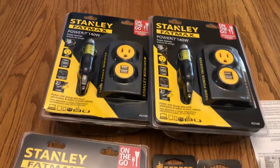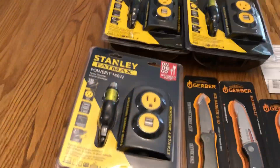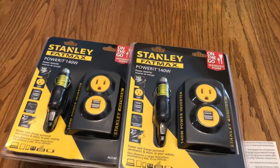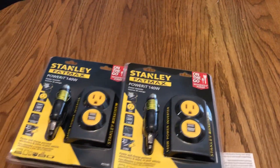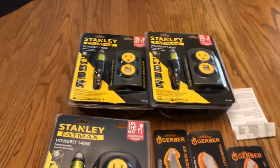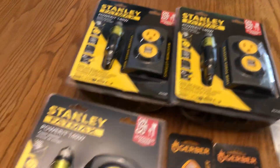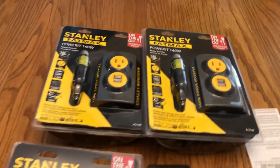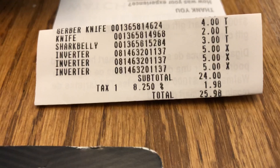I also found these Stanley FatMax power inverters. I'm just going to throw one of those in each car. You need to watch those big box displays in the middle of the aisle at Walmart for the holidays — they mark certain things down. I'm pretty sure these are supposed to be $14.97 but in my store they marked them down to five dollars, so I'm putting one in each of the cars.